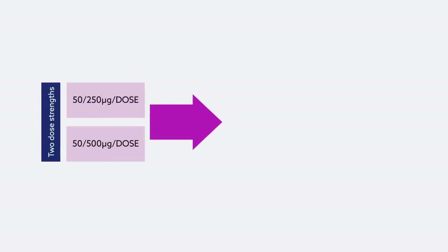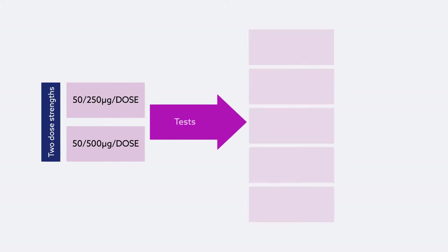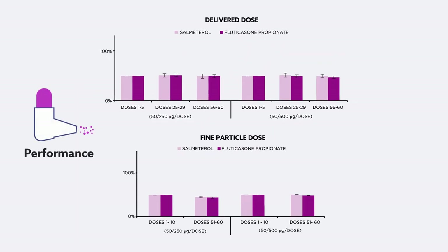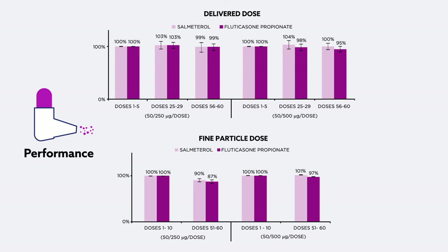In a non-comparative in vitro study, researchers evaluated the performance of the Easyhaler using two batches of inhalers at two different dose levels. They found that both the delivered dose and the fine particle dose remained constant throughout the inhaler's lifespan, or through 60 delivered doses.